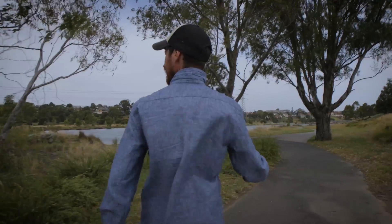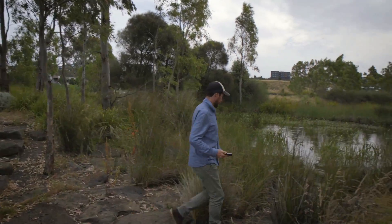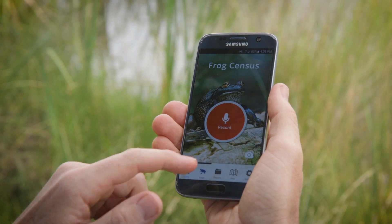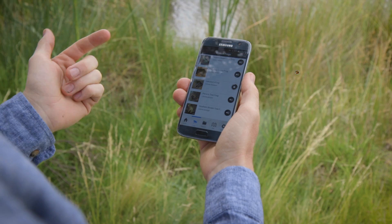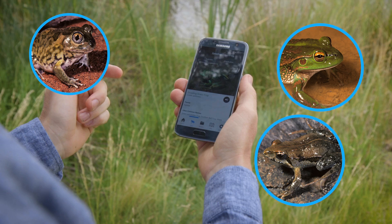To use the app, you first need to know how to find frogs. Frogs can be found in wet habitats, such as creeks, wetlands and even gardens. The Frog Census app has a handy field guide and refined search function based on your location. Have a listen to the calls — do any sound familiar? Each species of frog in Melbourne has its own unique call, so we can identify any number of species from a single recording.